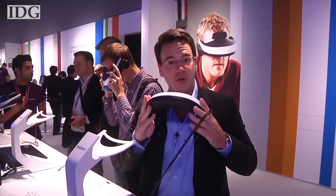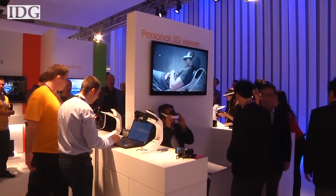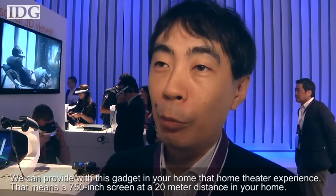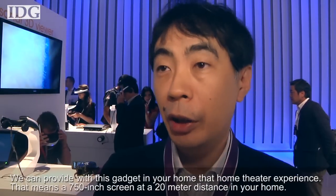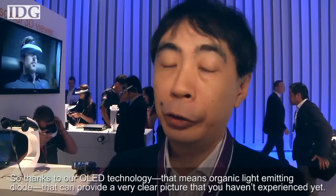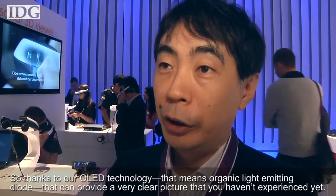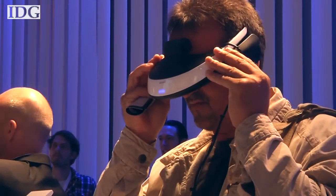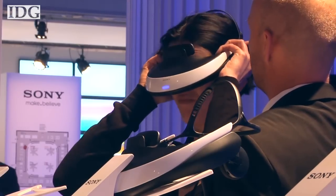Sony's taking a different approach to 3D and is planning to offer the personal 3D viewer as an alternative to 3D television. It'll be out by the end of the year, but Sony didn't provide pricing details. A Sony representative explained: 'We can provide in your home a 750-inch screen experience at a 20-metre distance. Thanks to our OLED technology — organic light-emitting diode — that can provide a very clear picture you haven't experienced yet.' It can be connected to a 3D camcorder for a live view of what's being shot, or used for movies and gaming. It also has headphones.